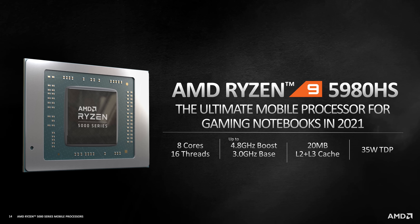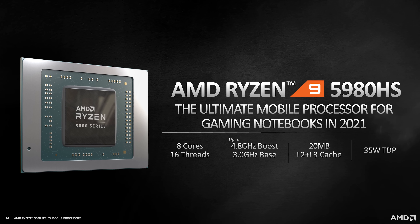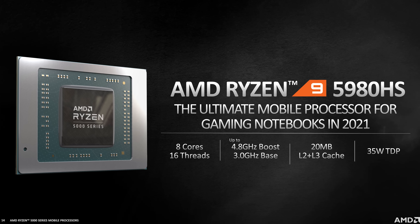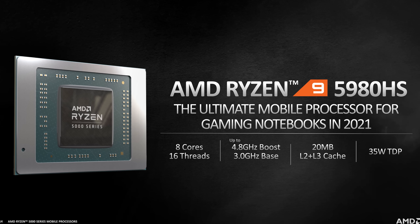These processors also have lower wattage HS variants, which are perfect for smaller machines. AMD have provided Cinebench R20 scores for the Ryzen 9 5980HS, one of their best new mobile processors, though the HS still has a lower 35W TDP.